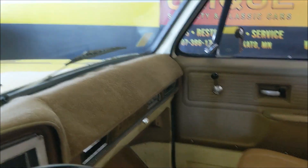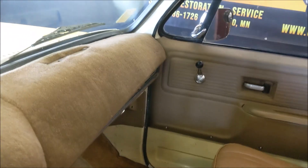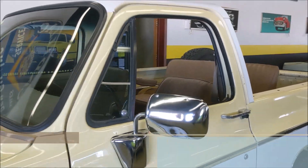The dash of course does have its wear spots — I can show you a little bit there — but the pad doesn't look too bad on it. Very cool truck.